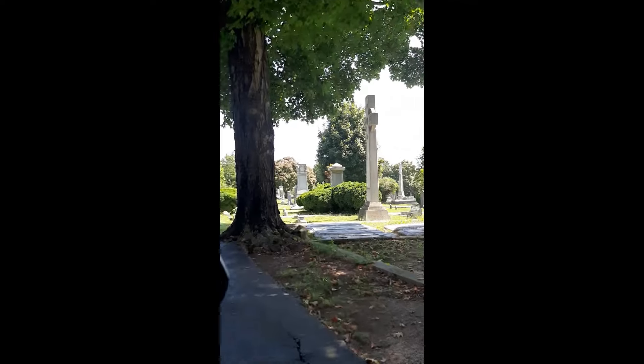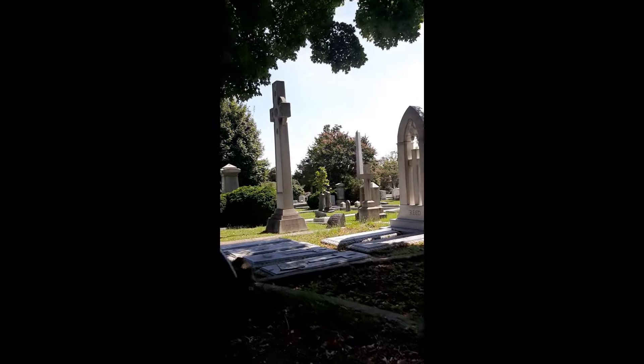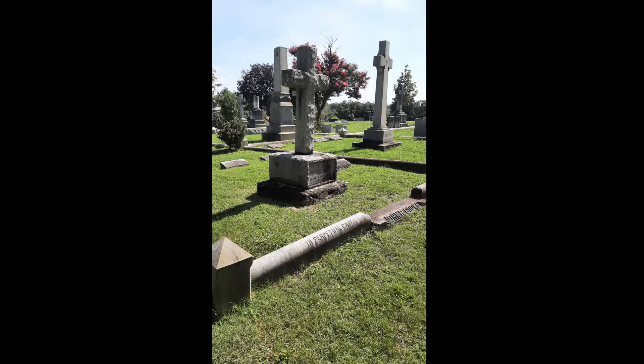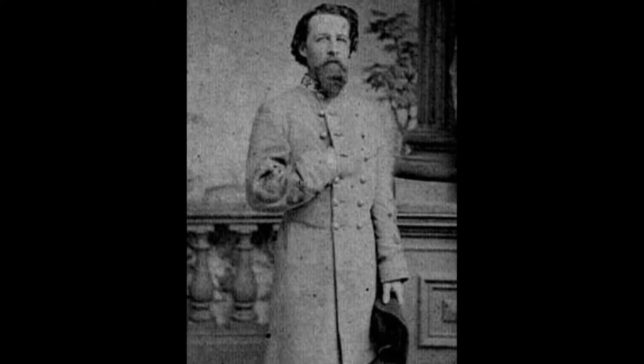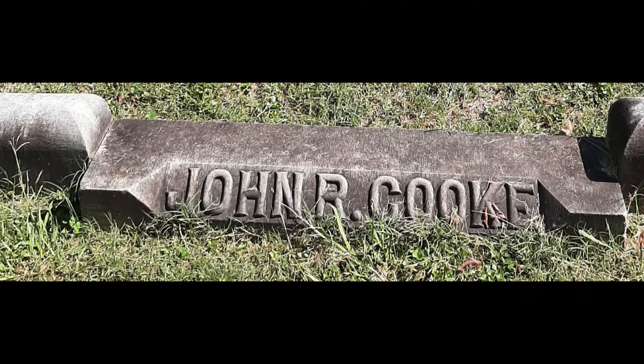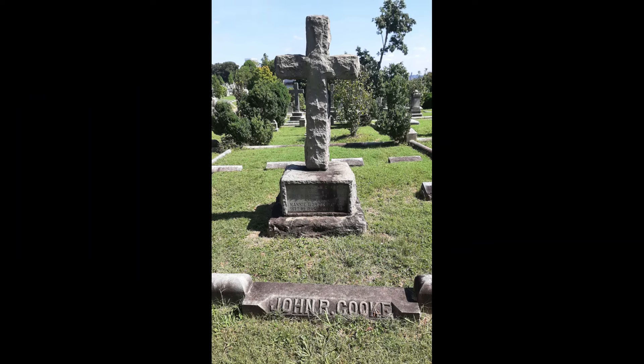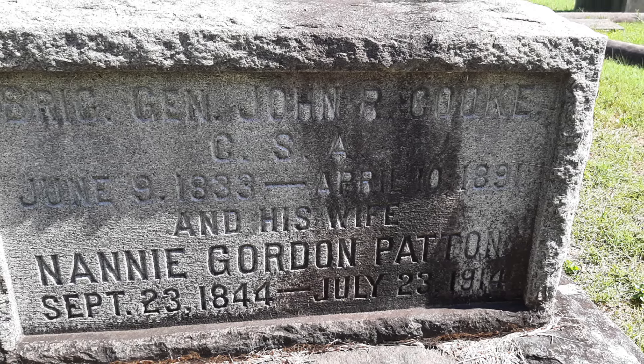Stop 15 is the grave of brigade commander John R. Cook, brother-in-law of Jeb Stuart and son of Union General Philip St. George Cook. He is Harvard educated, often wounded during the war — including a bullet that entered his left eye and fractured his skull, a shattered shin bone — wounded seven times in all. He had an outstanding record. Post-war, he will be one of the founders of Richmond's Soldiers Home.